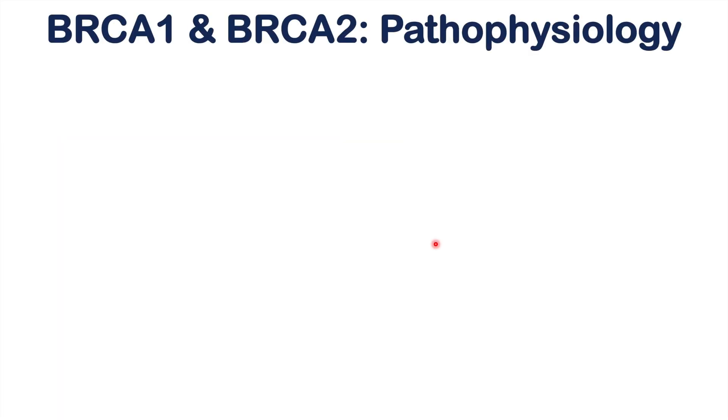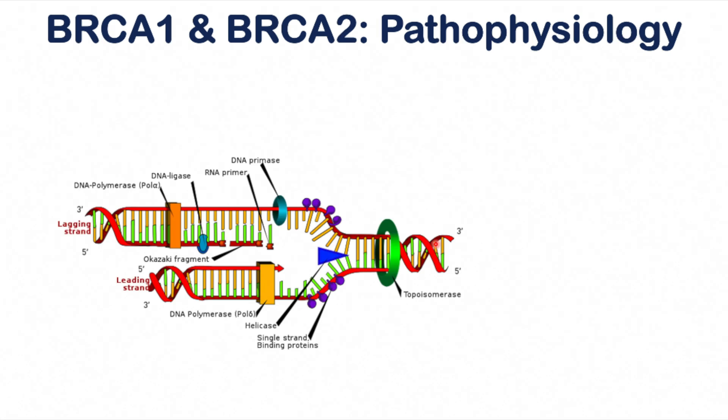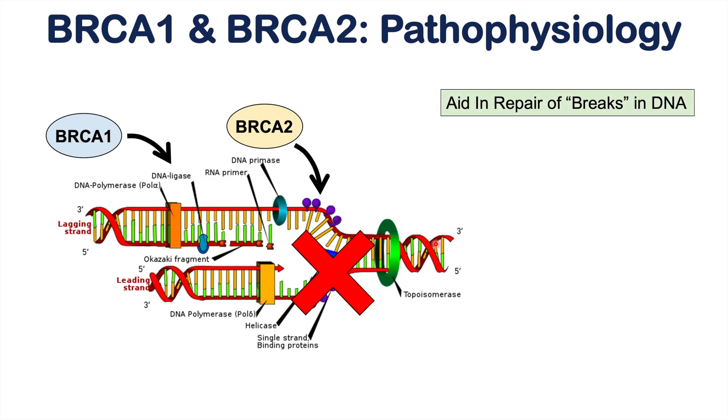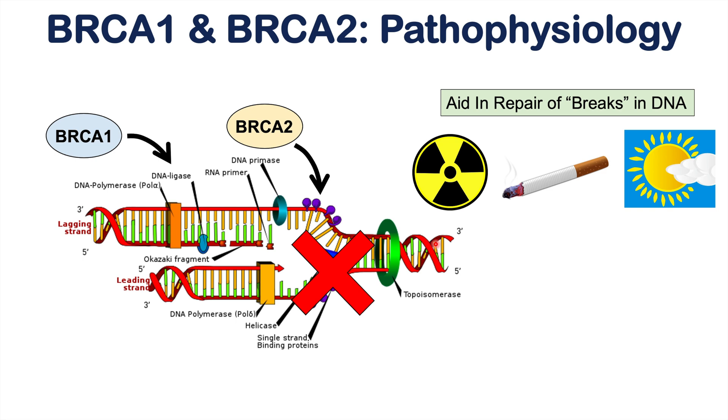BRCA1 and BRCA2 genes and their protein products are involved in DNA repair. If there is a break in the DNA, normal BRCA1 and BRCA2 mend that break. Breaks in DNA can come from radiation — either medically induced or environmental — smoking, alcohol consumption, and even ultraviolet light. Any of these factors can increase the risk of DNA breaks, and BRCA1 and BRCA2, along with many other proteins, are involved in fixing those breaks.